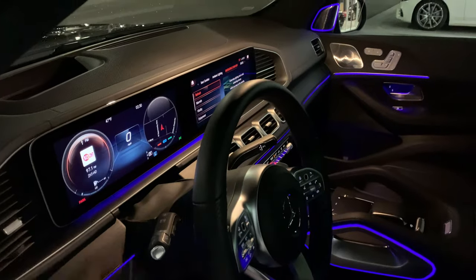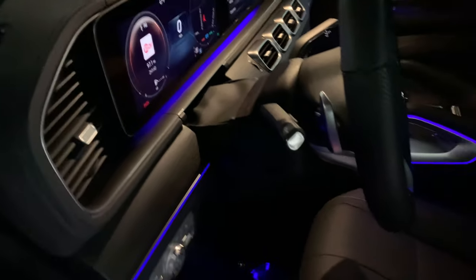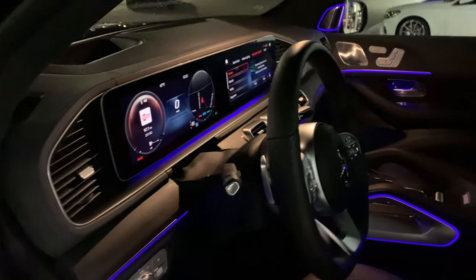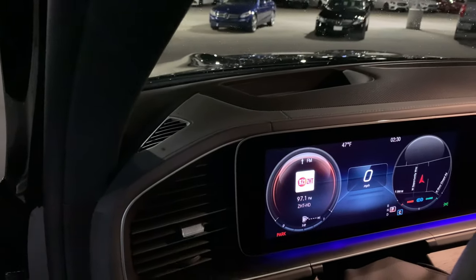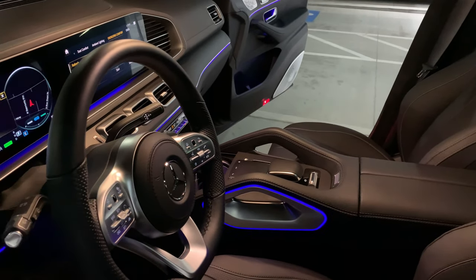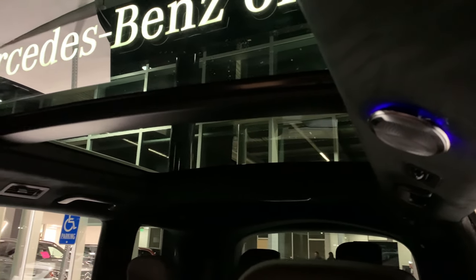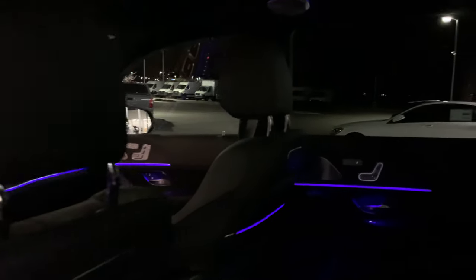You have even larger high-def LCD displays, paddle shifters, and light controls. This car has a heads-up display and the MBUX system, plus a very high-end AMG sport steering wheel. On the roof of the car, you have the Burmester high-end speaker system, so this car has very, very good audio quality.